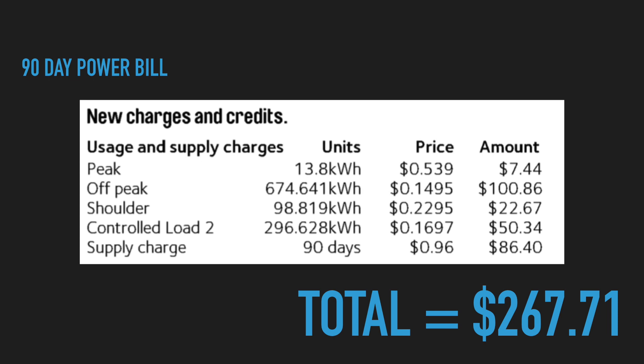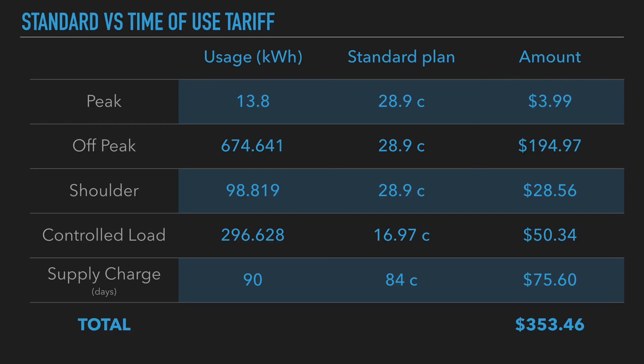Let's have a look if we apply those figures to a standard tariff, which is 28.9 cents with the same power company, AGL, here in Sydney, Australia. Check my maths if you want, but the figures come out to $353.46 if you apply that standard tariff of 28.9 cents. The supply charge is a little bit different at 84 cents per day, and the controlled load is the same between time-of-use and standard.